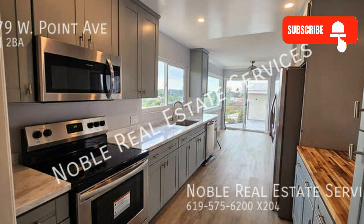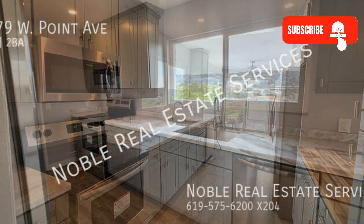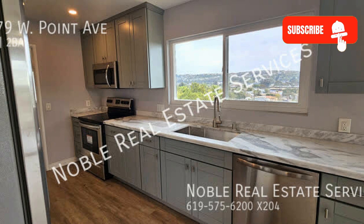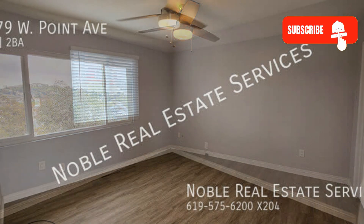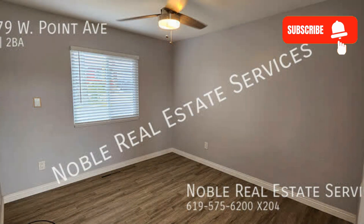The kitchen is no less remarkable, as it is equipped with plenty of cupboards, appliances, and gorgeous countertops. It boasts ceiling fans in various areas that allow an adequate amount of air flow throughout.